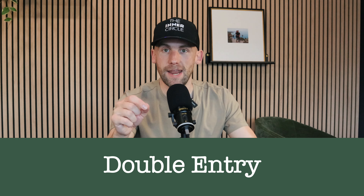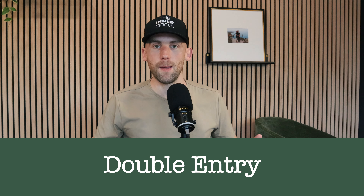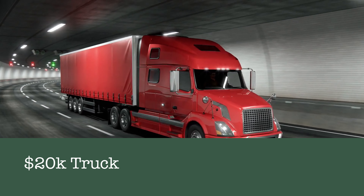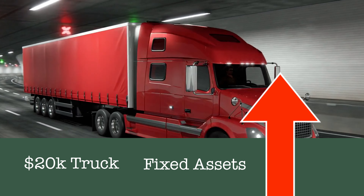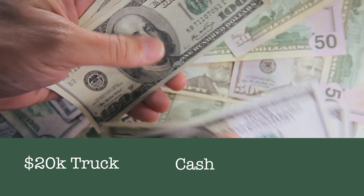One other thing to talk about is that in accounting, everything has a double entry — this is just a good accounting concept to grasp. A simple example: I buy a truck for $20,000. My fixed assets will go up $20,000 because I bought a truck, and my cash — let's assume I use cash — the cash goes down $20,000. So there's two entries for the purchase of the truck; there's always two entries for everything.